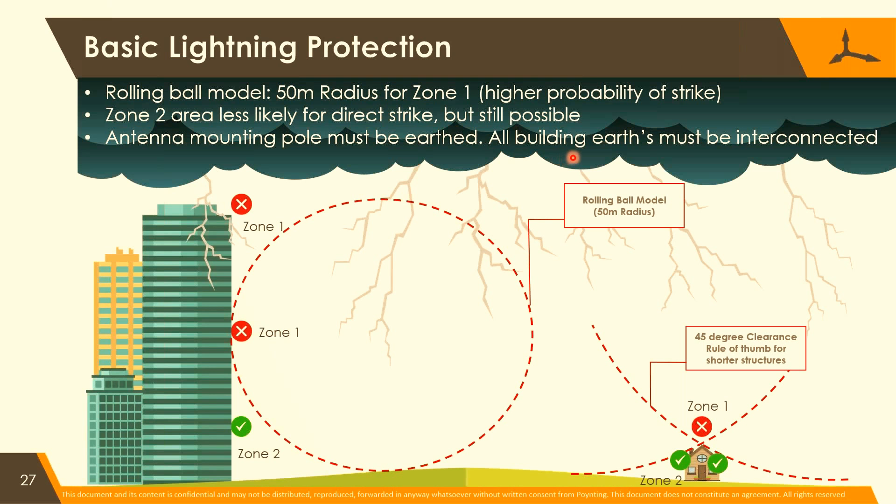If there's an equipment building and a mast, the earths must be interconnected. People argue that they don't want to connect those earths because the mast is going to be hit. But if the mast is not connected to the earth of the building, it will rise up to a few thousand volts and everything will arc over to the equipment inside the building. If they are connected, both will rise to a few thousand volts and there's no difference between them. So interconnect earths between a mast and a building, or one building and another.